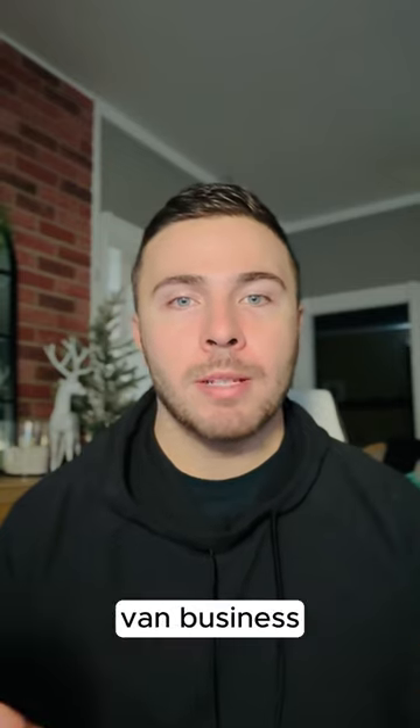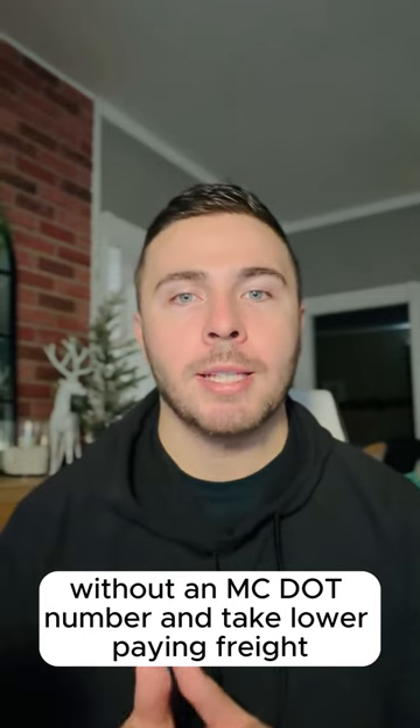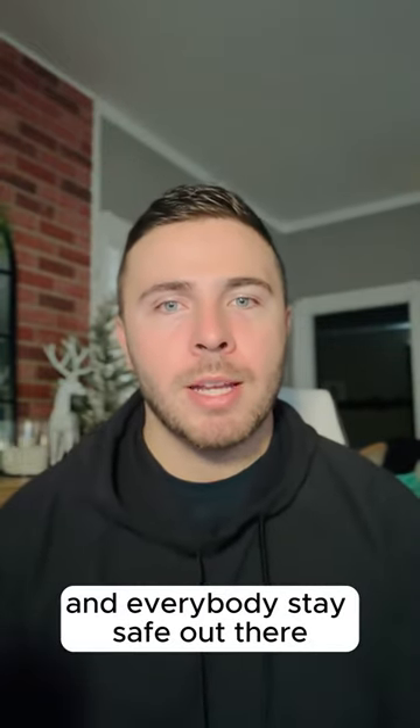But to get started in the cargo van business, it might make sense to work under a carrier in the beginning without an MC/DOT number and take lower paying freight. Thanks for watching the video. I hope you found it helpful. Don't forget to like and subscribe, and everybody stay safe out there.